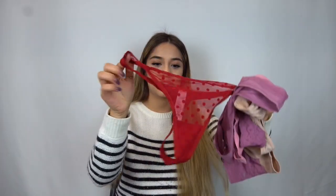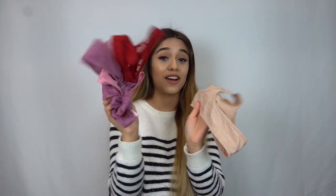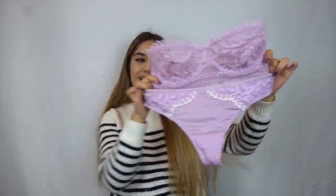I got a lot of bralettes — I didn't get any regular bras because I hate wearing them. The first one is this one, I think it's so cute. The original price is $44.50 and I got it for $19.99.